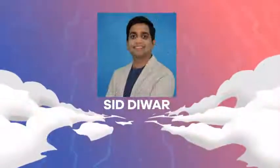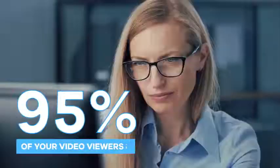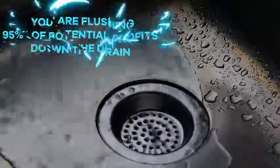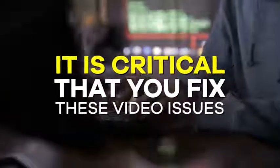I will pass it on to Sid Dewar to tell you more. Did you know approximately 95% of your video viewers leave without watching your video? That's right — that means you are flushing 95% of potential profits down the drain. If you are a digital marketer or local business, it is critical that you fix these video issues before it is too late.